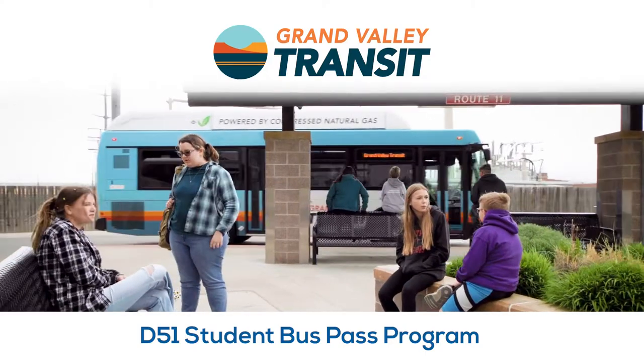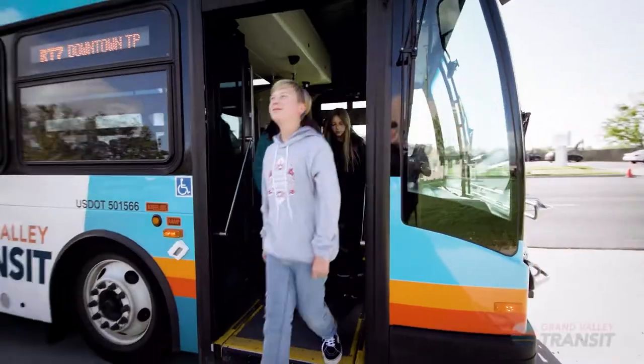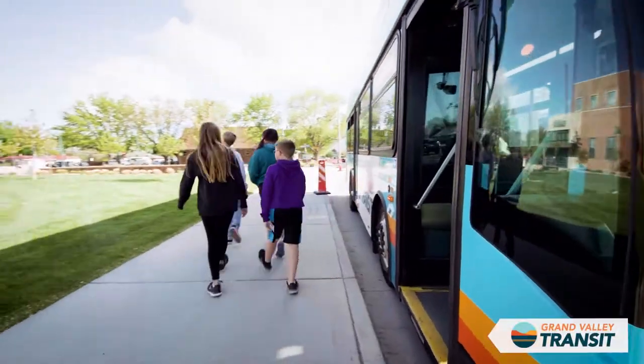Grand Valley Transit is your convenient connection to the Grand Valley and beyond. If you're not familiar with riding the bus, here's how to get started.